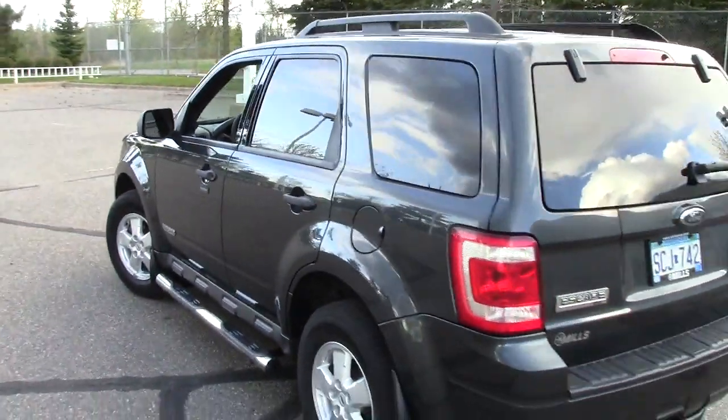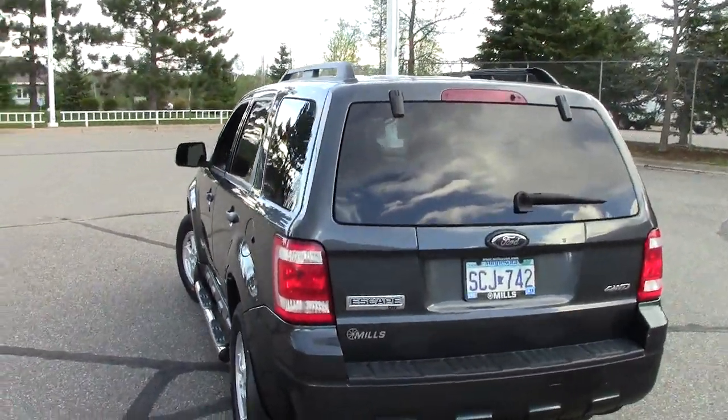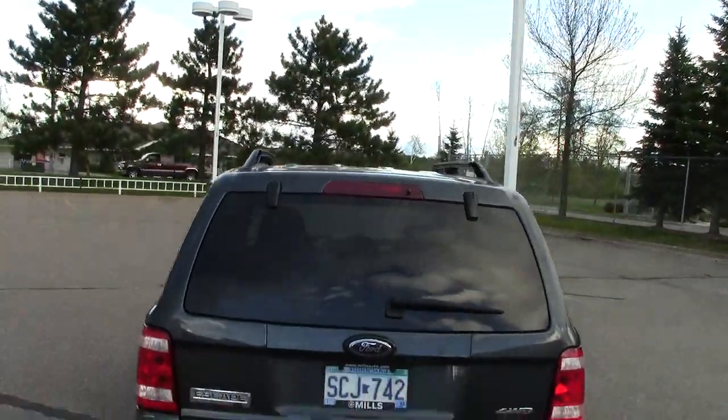They call this color black — it's kind of a cross; I would call it charcoal, I guess — but it's very nice. As you can see up on the top, it has the nice luggage rack.